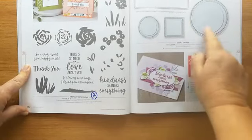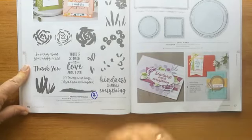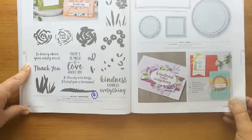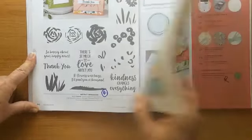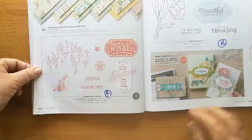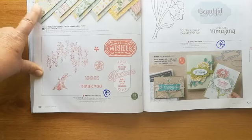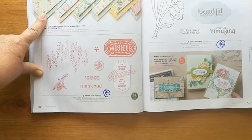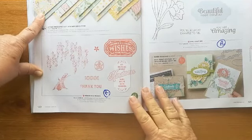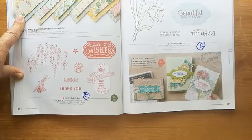'Swirly Frames' — slightly uneven frames — those are staying, actually. They're a really useful set as a centrepiece for then stamping into or around. 'Mosaic Mood': if you like the mosaic look, this stamp might be for you. It matches the papers, but the papers are going — they were stunning because they have clear embossing on them, really really stunning. 'Band Together' and the matching dies that went with that are retiring.